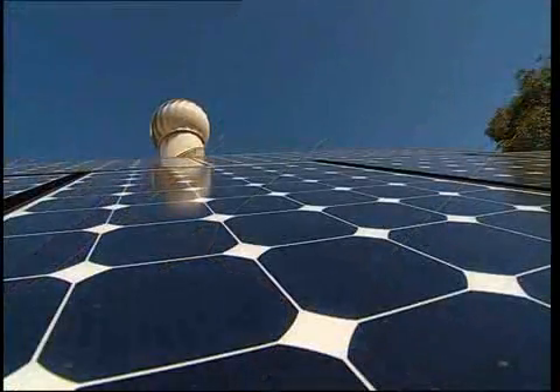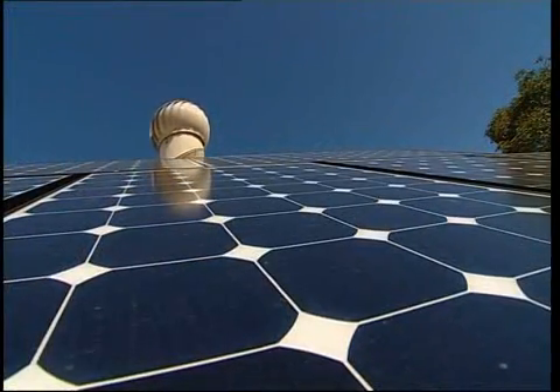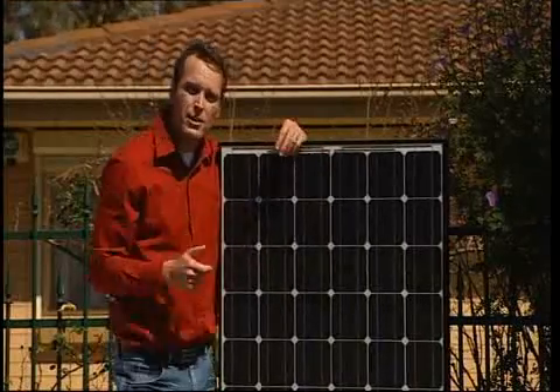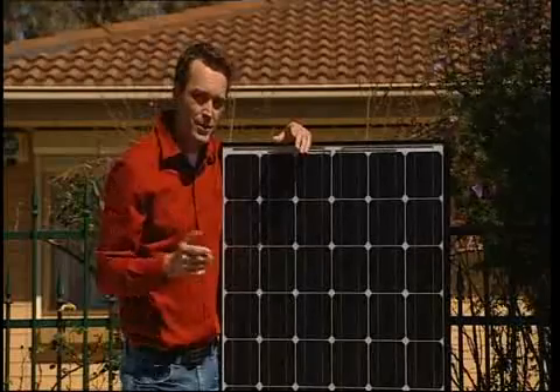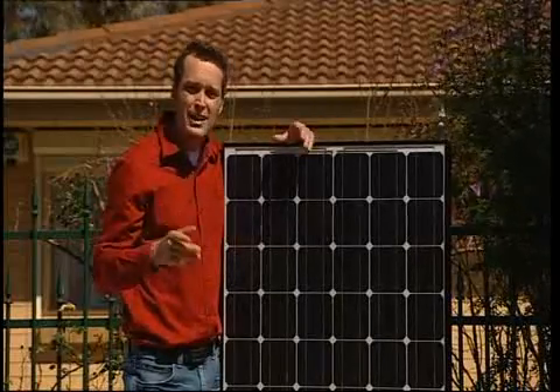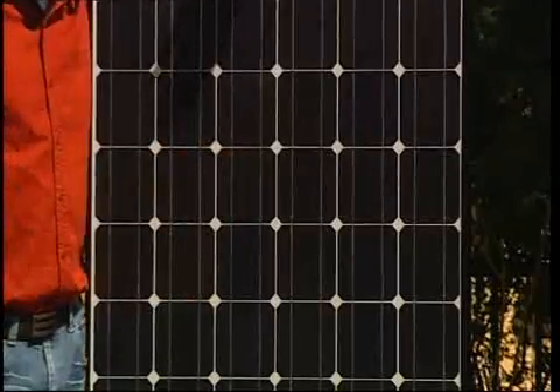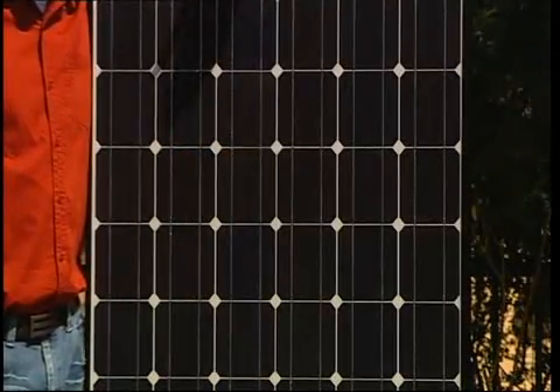In high temperatures the output can be reduced by up to 23%. Now available in Australia are the hybrid solar panels, which take advantage of both technologies. Third generation solar panels, like the Kanaka or this one from Sanyo, are more space efficient and operate at maximum at any type of temperature situation.